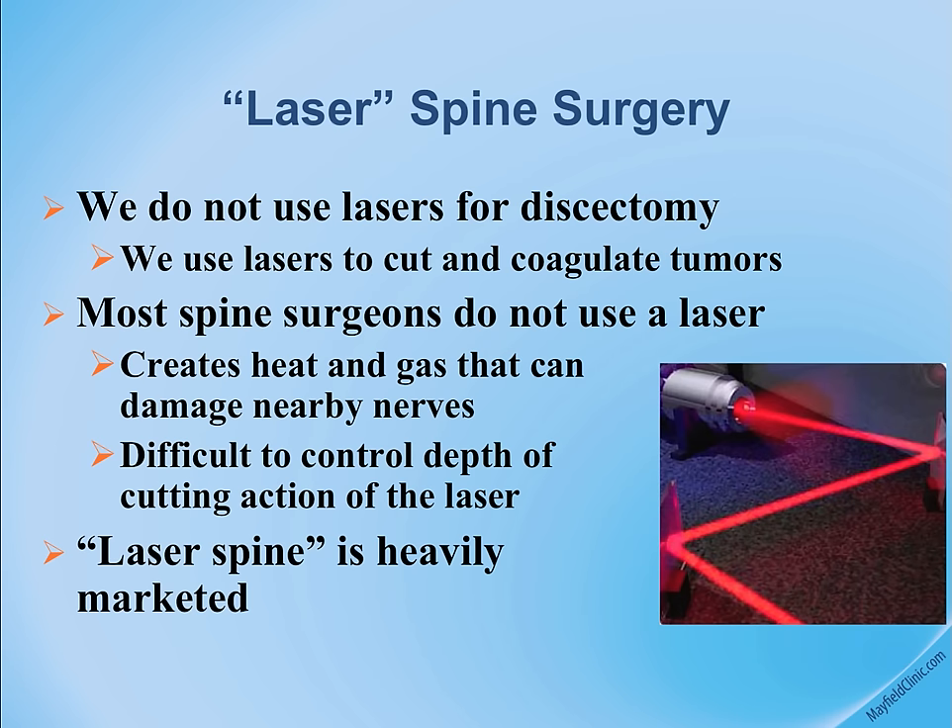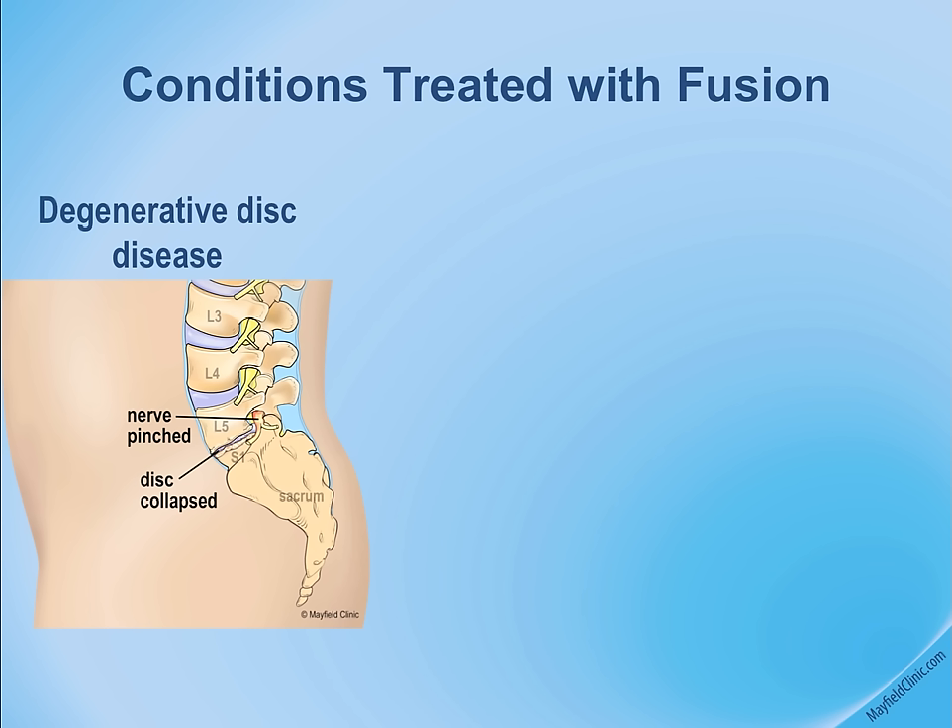I'll speak briefly about three types of degenerative disc disease or pathology treated with lumbar fusion. The first is degenerative disc disease — collapse or disintegration of the disc, which people sometimes describe as a bone-on-bone effect where the disc has completely desiccated or gone away.